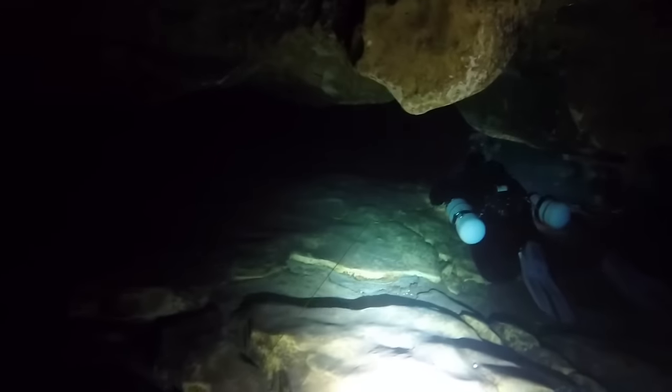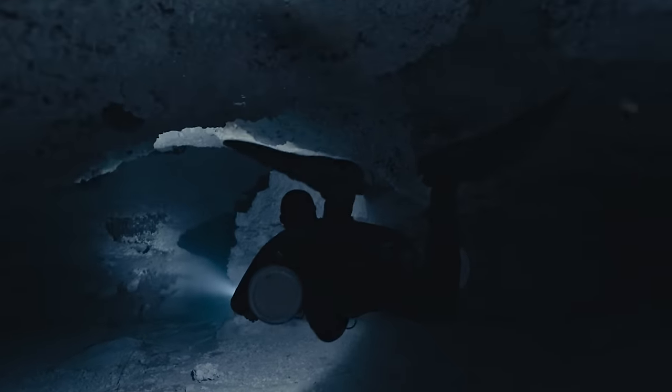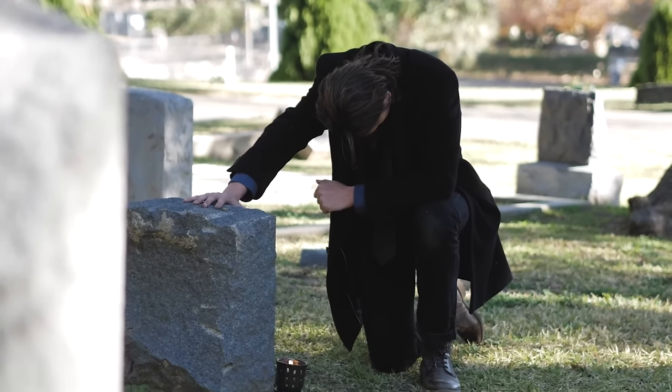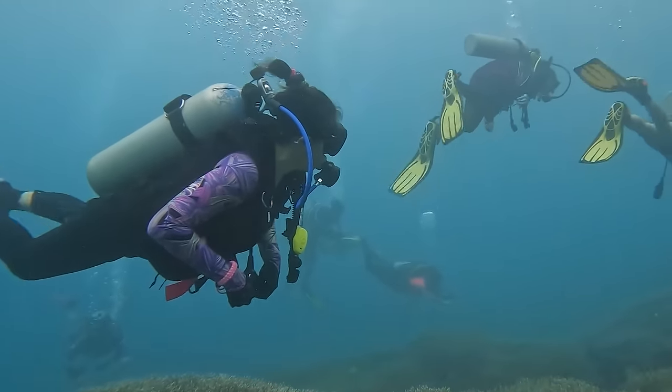The news of May's passing was devastating for the cave diving community, and especially heartbreaking for Luke, who had lost his partner and soulmate. Despite the sadness, he found some comfort in knowing that May had died doing what she loved most — exploring the underwater world. May's passing served as a reminder of the dangers of cave diving and the importance of safety precautions. Her memory would live on in the hearts of those who knew and loved her, and her passion for diving would continue to inspire others in the community.